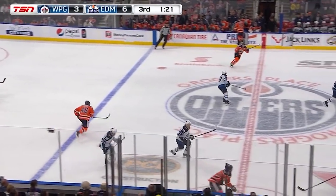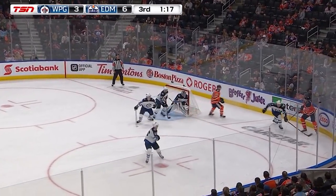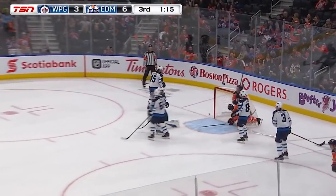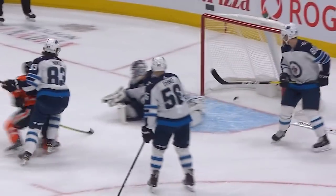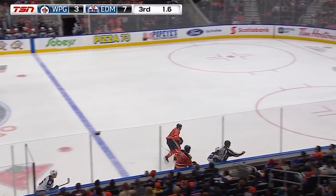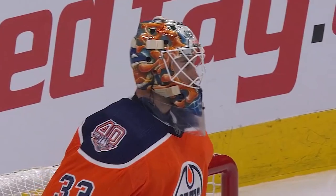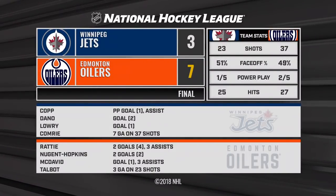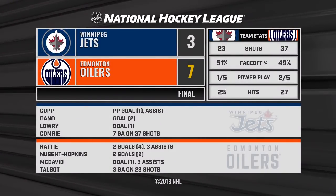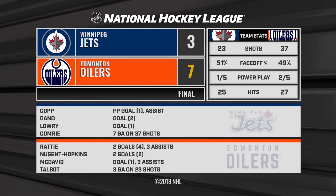It bounced out at center ice and here comes Connor McDavid. McDavid takes it wide on Tucker Pullman; Pullman forces him to the corner. McDavid centers — and he scores! This big line for the Edmonton Oilers maybe in mid-season form, onto the stick of Brendan Lemieux, bumped by Milan Lucic. The Edmonton Oilers go to 3-0 in the preseason with a 7-3 win.